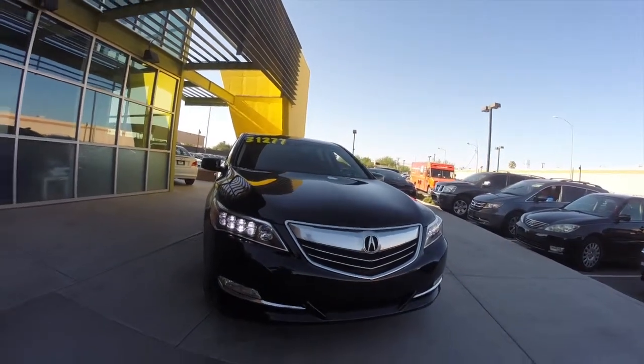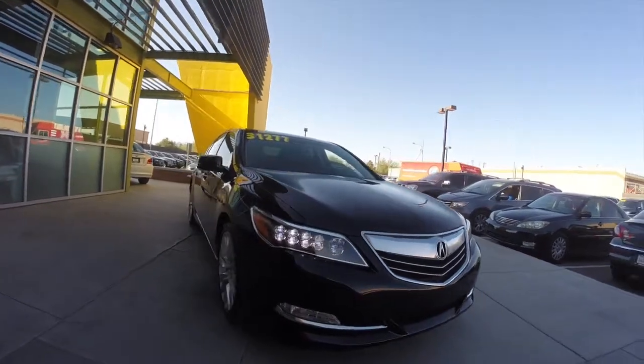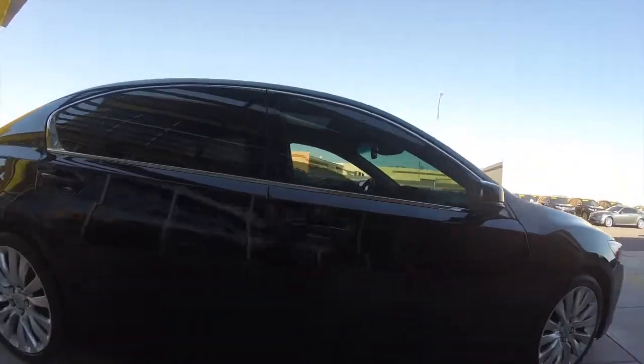We're looking at a 2014 Acura RLX. It's got a 3.5-liter six-cylinder engine that makes 310 horsepower, a six-speed automatic transmission, and gets 31 miles per gallon.